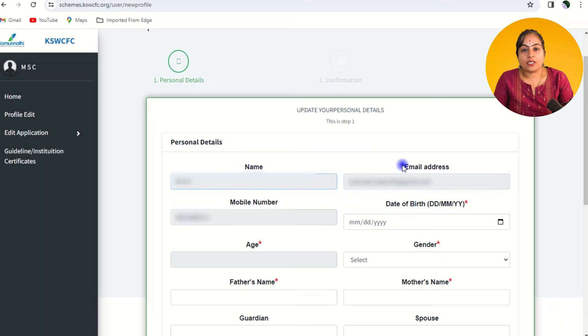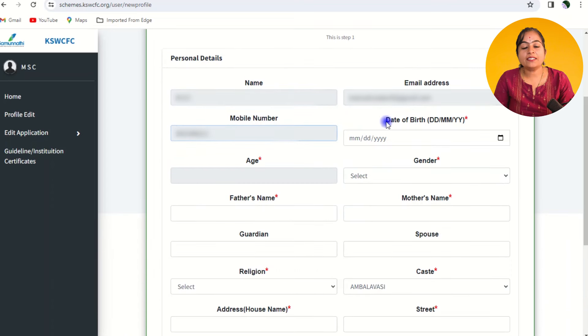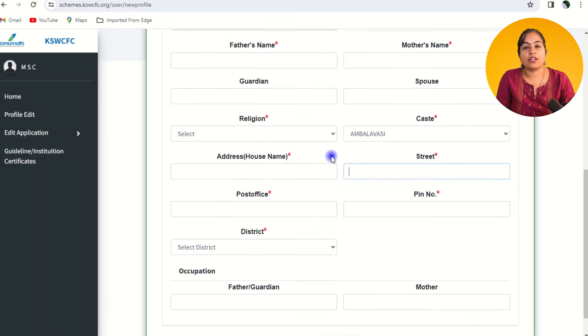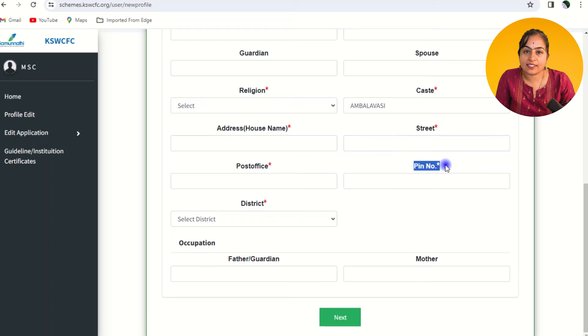You need to fill out your personal information like date of birth, age, gender, father's name, mother's name, spouse name, and guardian name if applicable. Select your religion and caste. Then provide your communication details and address along with the PIN code and district you belong to, followed by your father's and mother's occupation.